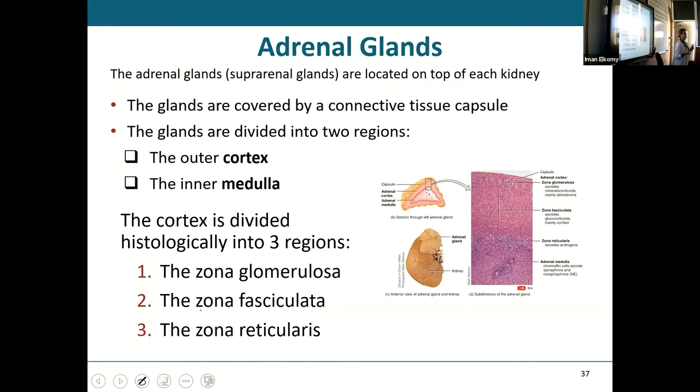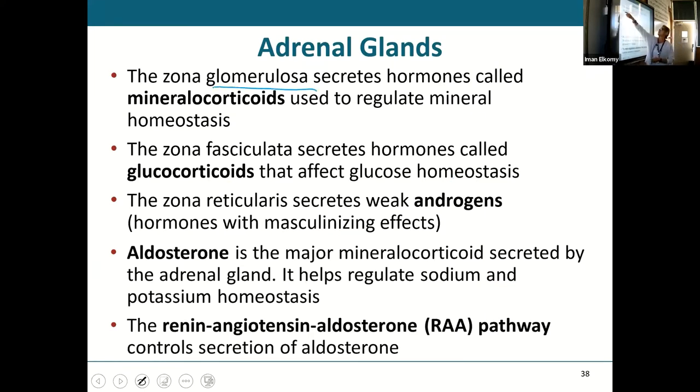The adrenal glands, also called suprarenal glands, sit on top of the kidneys — one on each side. They're covered in a capsule and have two regions: a cortex and a medulla. The cortex has three zones: zona glomerulosa (secretes mineralocorticoids), zona fasciculata (secretes glucocorticoids), and zona reticularis (secretes androgens). Androgens will be important when we discuss sex hormones.